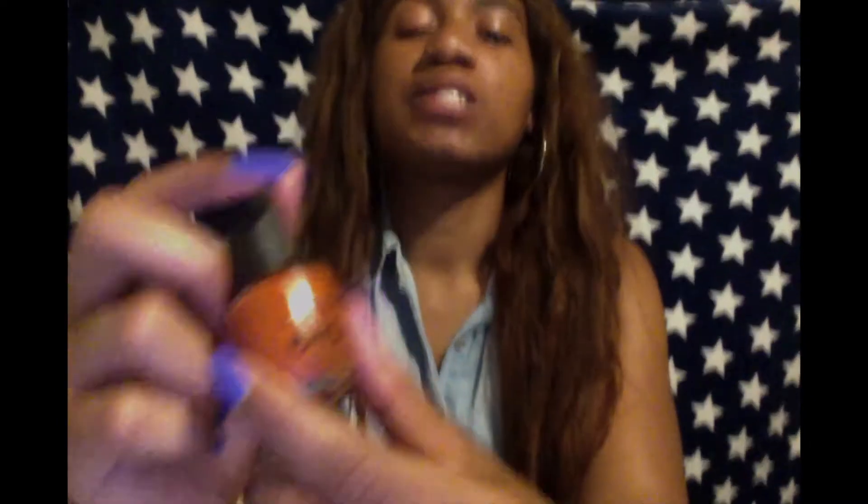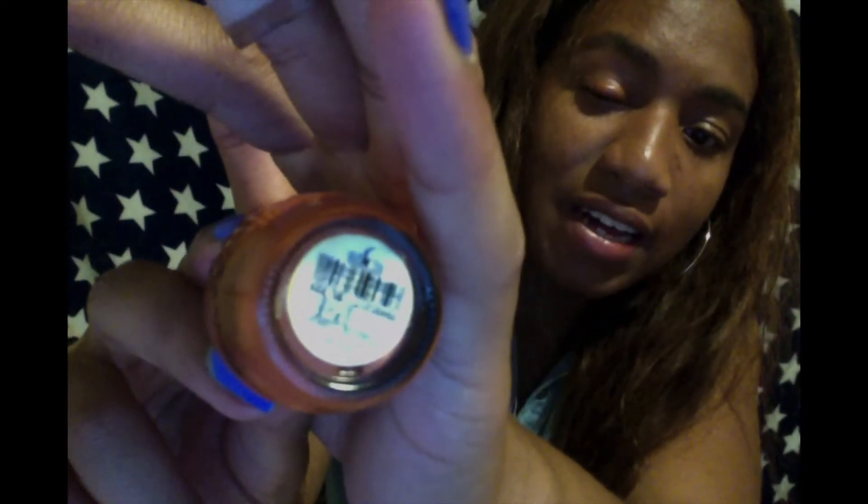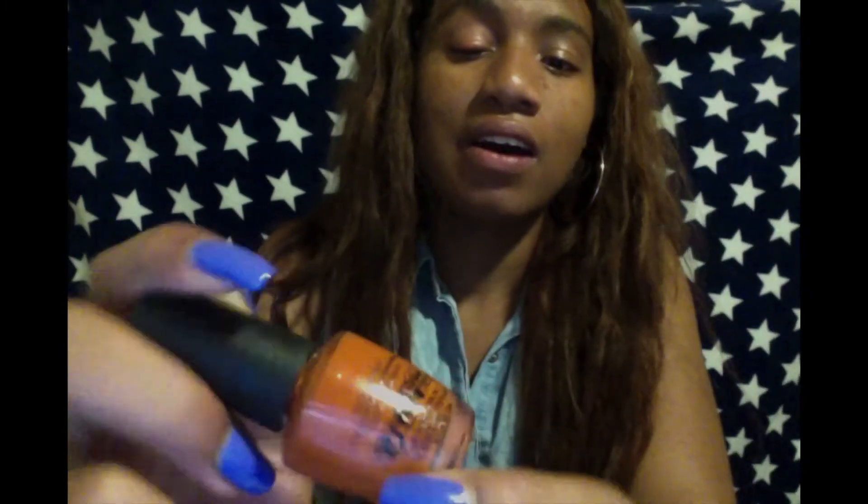Coming in at number 7, we have this tan brown orangey color called It's a Pizza Cake. I've used this one a lot on my toes and I haven't really used it on my fingers, but I'm going to have to start because it's a full bottle and I like to make the most out of my nail polishes.